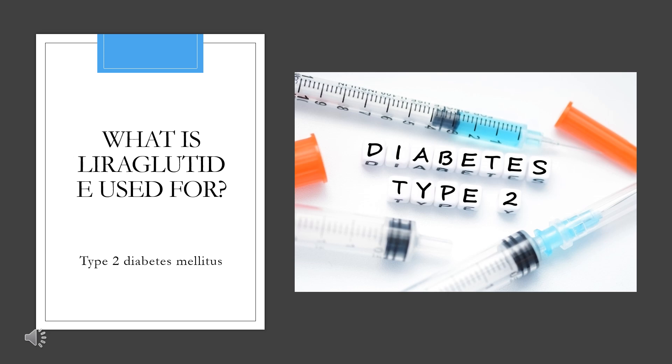It is also indicated for chronic weight management in pediatric patients greater than or equal to 12 years old who weigh greater than or equal to 60 kg, and have an initial BMI corresponding to obesity based on international cut-offs.